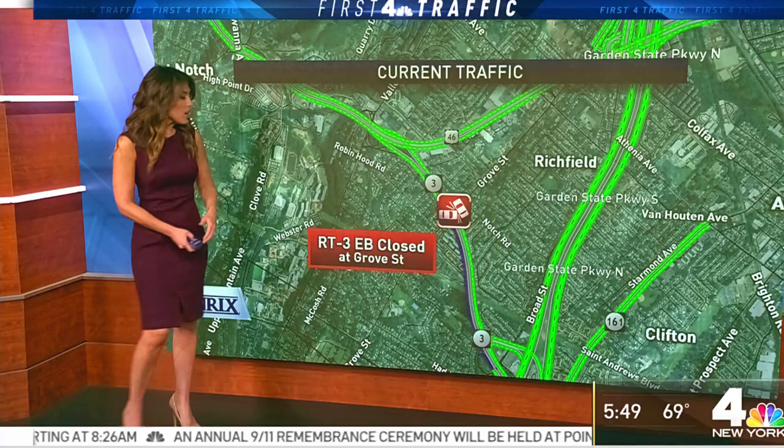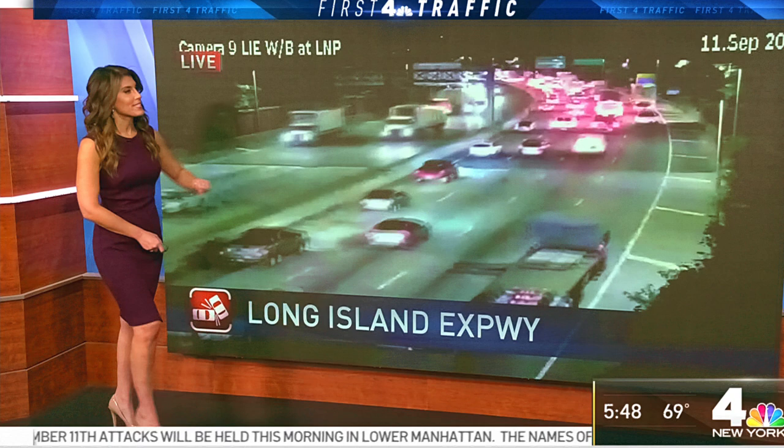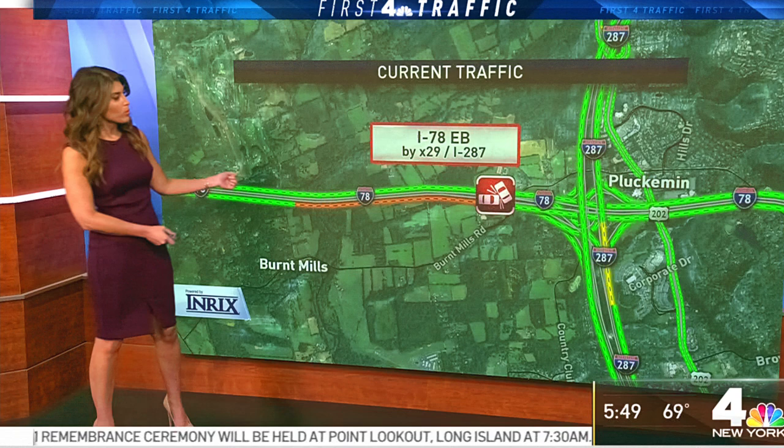All lanes are closed eastbound on Route 3 at Grove Street, so you're going to be diverted off at Grove. It's not causing a delay right now, so hopefully that will reopen soon. Heading over to 78 eastbound, there's an accident approaching 287, so you have some delays out there. We'll take a live look outside at the Holland Tunnel approaches where delays are starting to build.